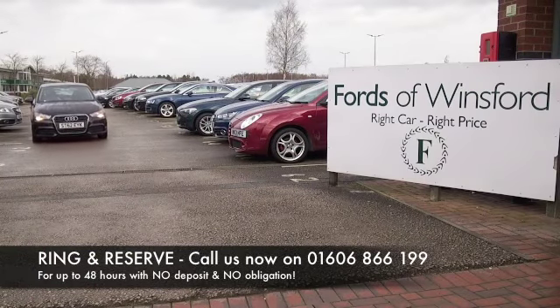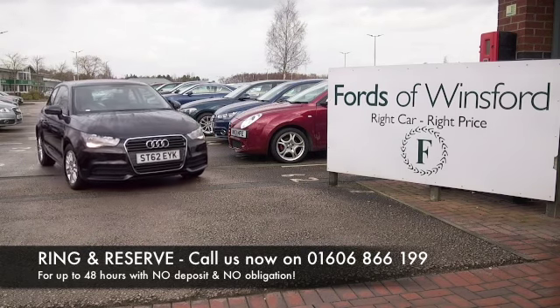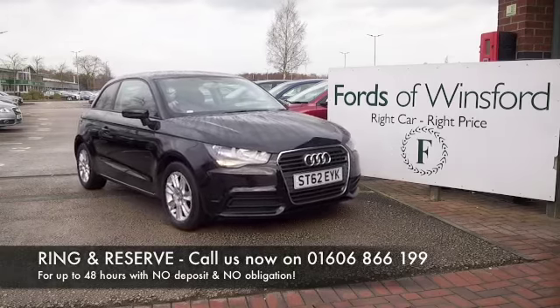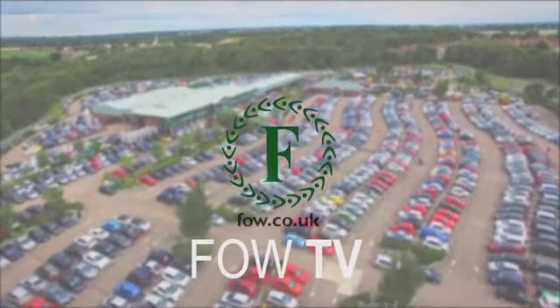If you fancy a test drive, why not ring and reserve? If you bring your licence with you, you can have a test drive with no problem. Come and discover this great car for yourself at Fords of Winsford.